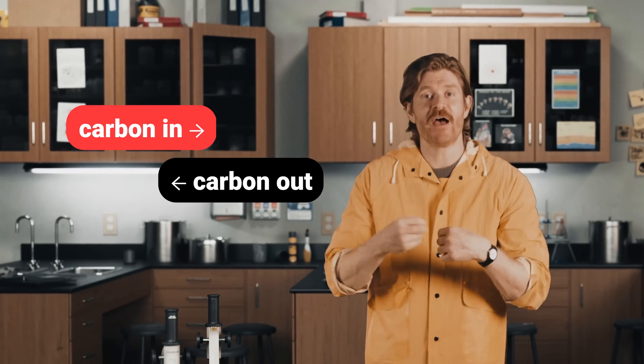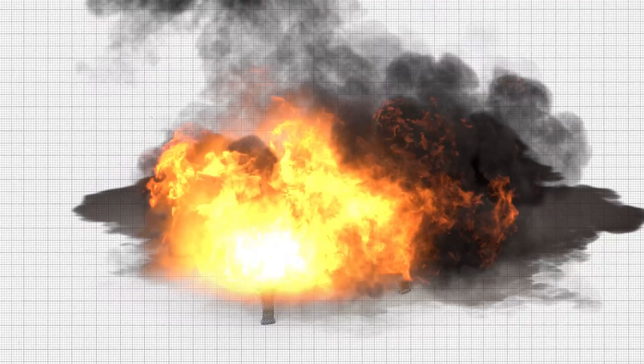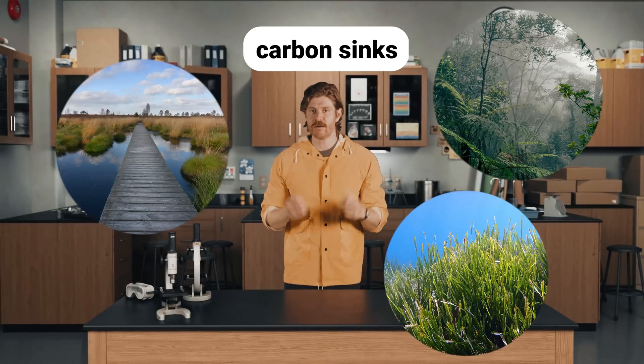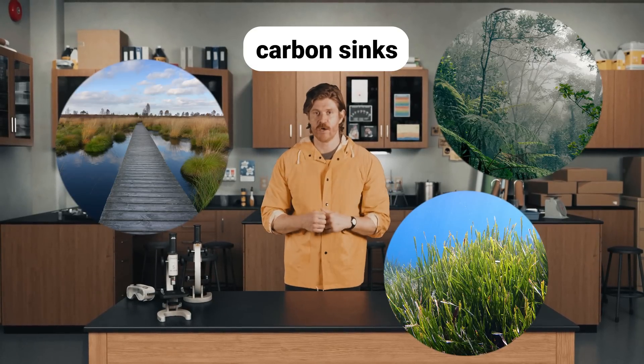But since industrialization, we have had more carbon coming into the atmosphere than is able to escape, and that is what brings us to the bathtub. We now have more water coming into the atmospheric bathtub than we have the ability to remove. What removes it are drains — and by drain, I mean carbon sinks: things like peatland, rainforests, and seagrasses — natural sequesterers of that carbon.